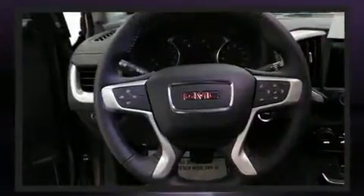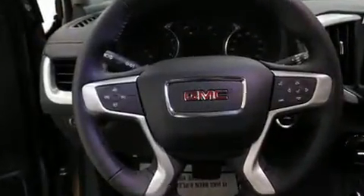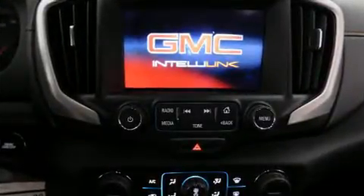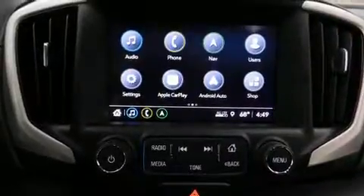Top features include cruise control, a tachometer, a trip computer, an outside temperature display, remote keyless entry, rear wipers, and much more.